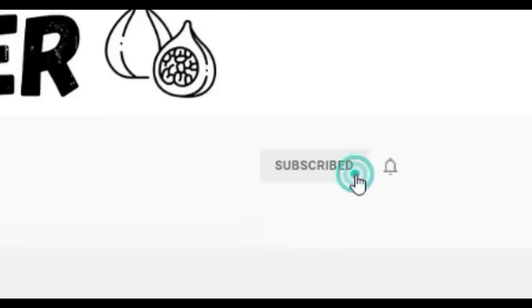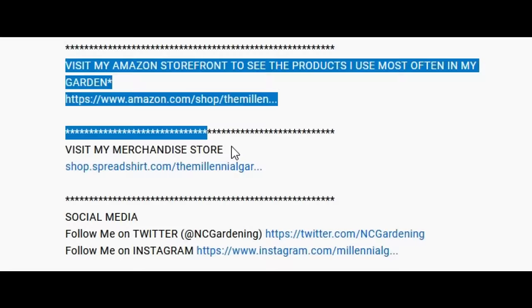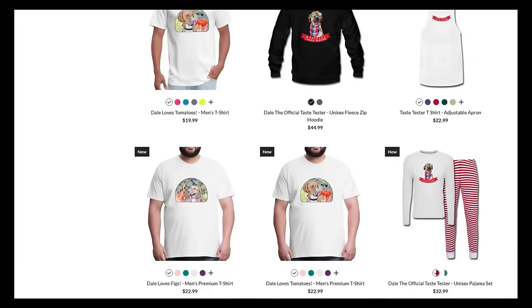If you're new to the channel, please consider subscribing and hitting the bell to receive new video notifications, and check out our Amazon storefront and Spreadshop in the video description for a list of the gardening products I use and awesome custom-designed apparel and other gear.